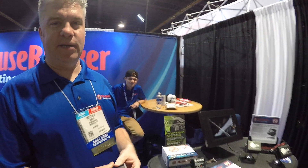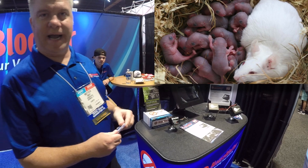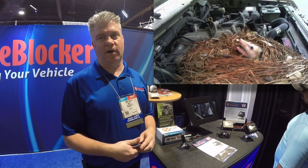What's up guys, I'm at SEMA and you find the craziest things here. You see million dollar rigs, but sometimes that's not the coolest thing. I'm Matt from Mouse Blocker, and we make devices that you install in your rigs, cars, trucks, motorcycles, and tractors to keep the mice from nesting and destroying the wiring and destroying your cars.